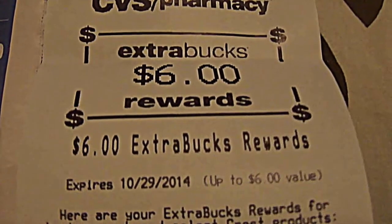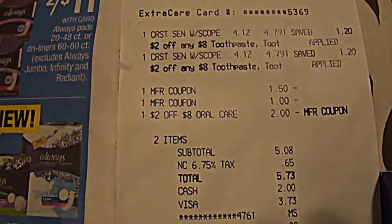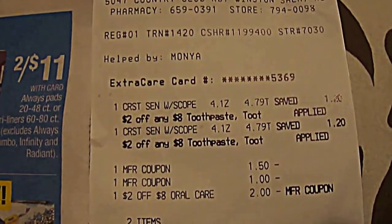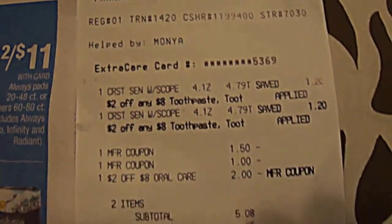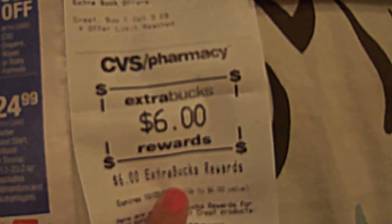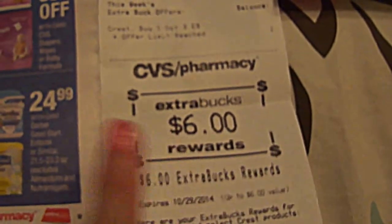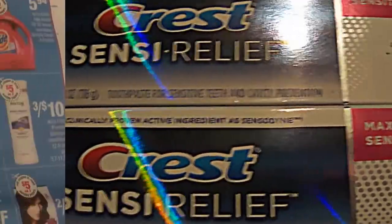You'll get $6 back in register rewards — this is a great way to start if you guys are newbies. I didn't have any extra care bucks this week with this card; it's my in-laws' card. So $5.08 out of pocket, and you get your money back and then some. Too bad I didn't have that extra $1.50 coupon, but it's all good — great week to start if you're a newbie.